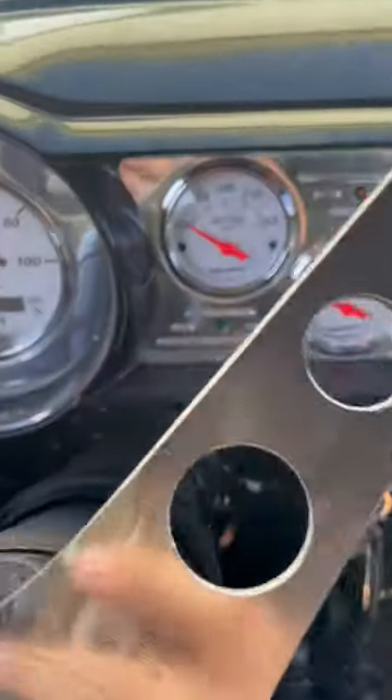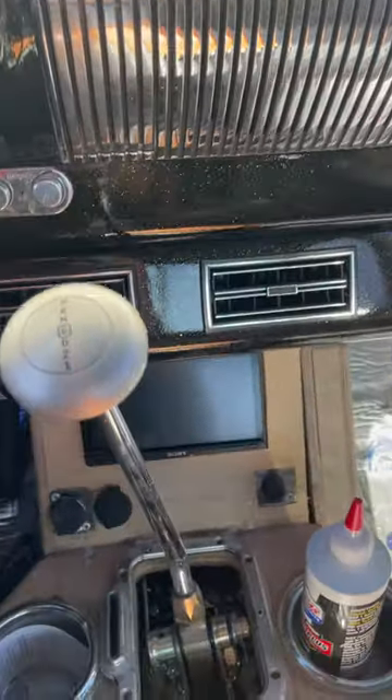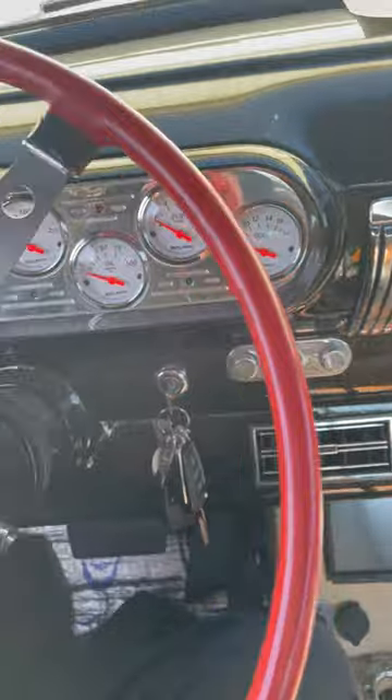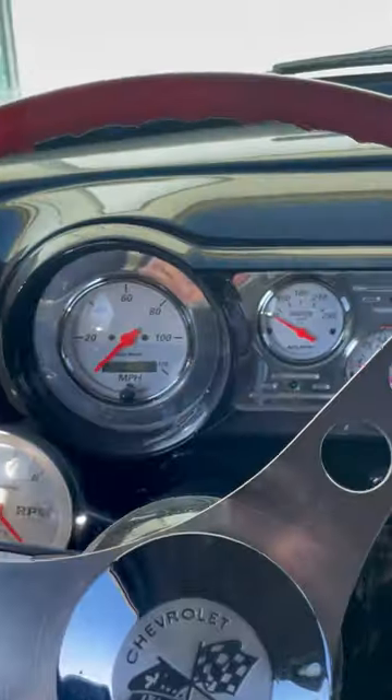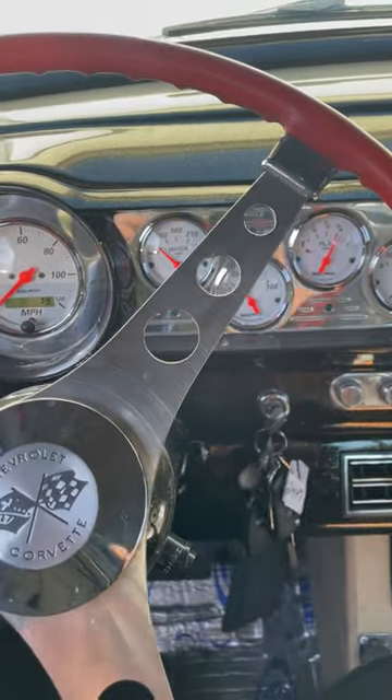It's got the newer style Dakota Digital gauges, Auto Meter, got a little touch screen radio, low car shifter — pretty sweet. Let's go ahead and start it up. Starts right up, no problem.